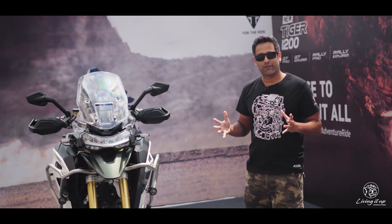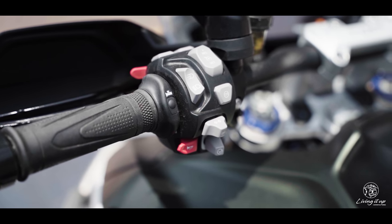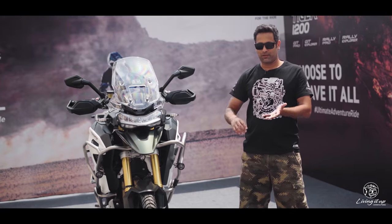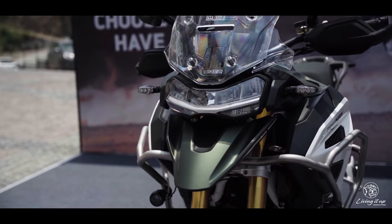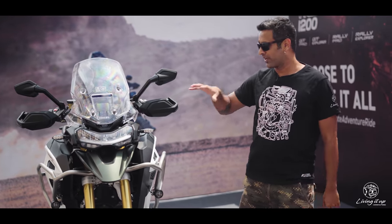You get all sorts of creature comforts like cruise control, heated grips, and a bi-directional quick shifter, plus a whole flurry of electronic aids — cornering ABS, cornering traction control, riding modes, and cornering lights — all of these as standard on all models going on sale in India for the Tiger 1200.